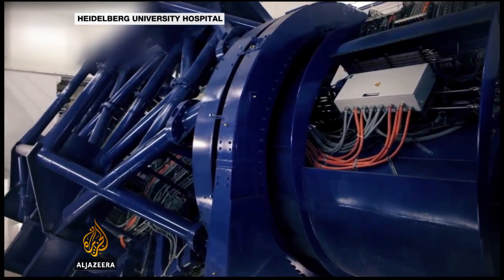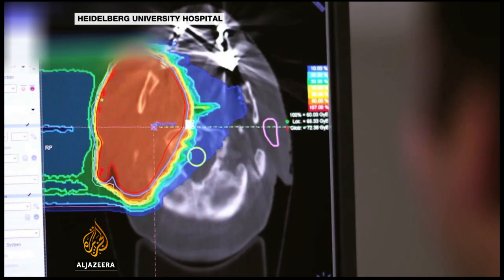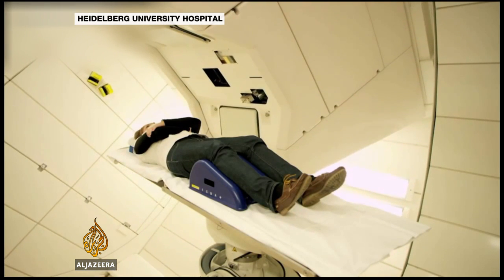The team say the technique demonstrates how advances in particle physics and computer technology can play a part in the ongoing fight against cancer. Tarek Basley, Al Jazeera, Darmstadt, Germany.